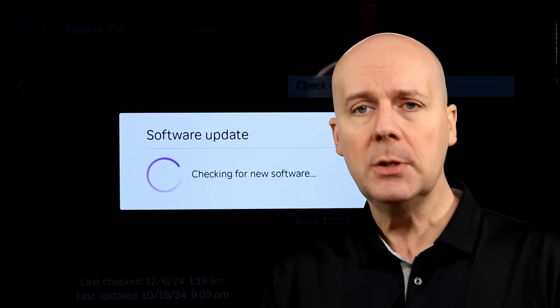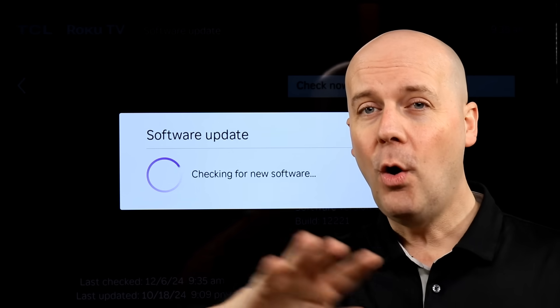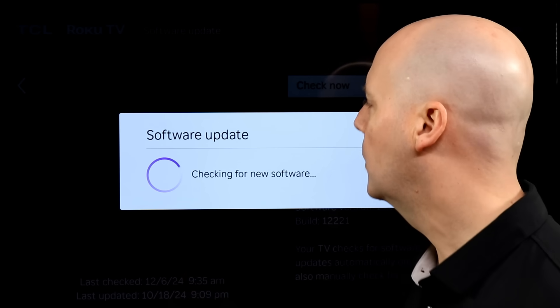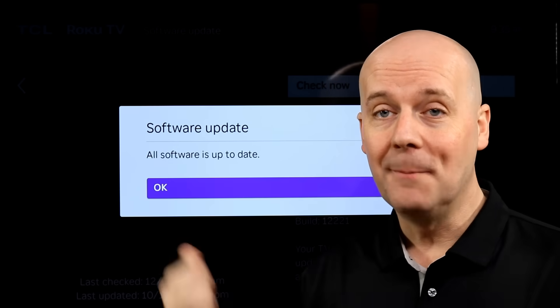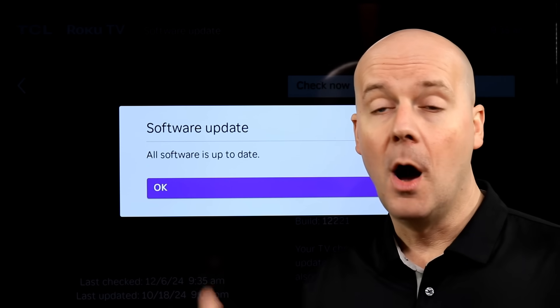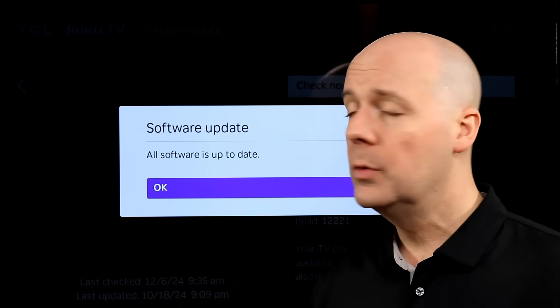So it's checking for new software. This will check the Roku itself for new software and all the apps on your Roku for software updates. Sometimes when I get out a review unit there's quite a few updates — I can see a huge update. But as you see here, Roku's fully updated.